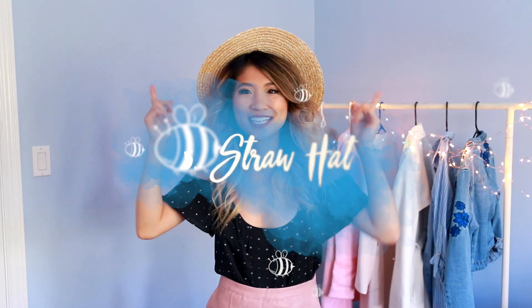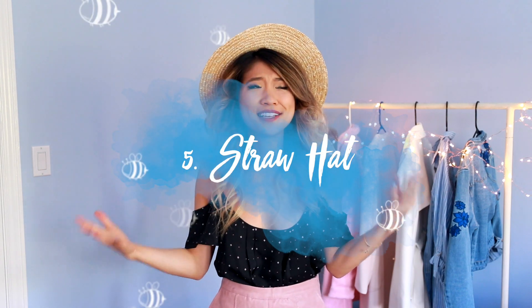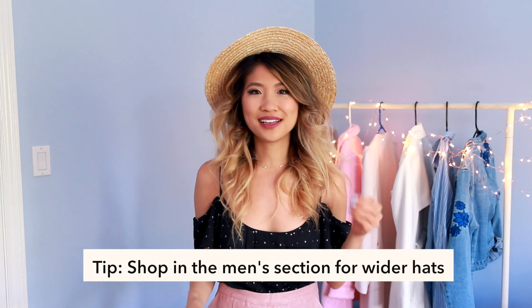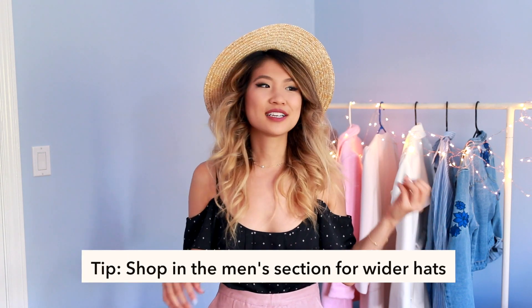Another spring essential is this straw hat. I've been wearing this non-stop. If you follow me on Instagram, I've pretty much worn this in my last five photos. It's really nice because this hat actually fits my head. Here's a sneak peek of my next video, which is a hair hacks video, where I talk about shopping in the men's section for hats — because sometimes hats don't fit me since I have a lot of hair.